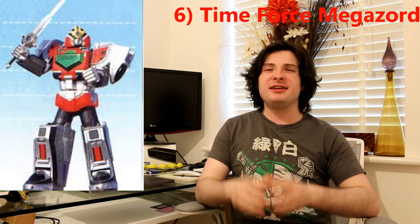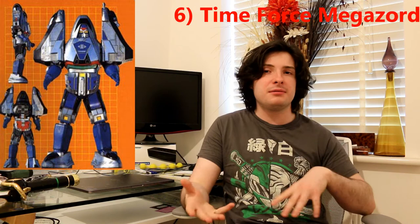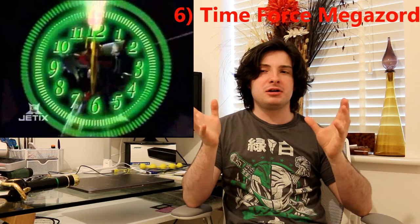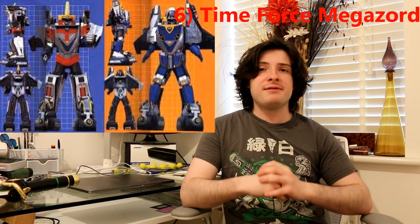At number 6 is the Time Force Megazord — and I know what you're thinking, of course this Megazord is going to be on this list, Time Force is my favorite series. But the Time Force Megazord has some really unique features. You have the Jet mode which causes hurricanes, a Blue mode with stealth and a blaster to weaken the monster, and a Red mode which is a warrior with a shield and sword. I love the clock element to the sword — the monster freezes and the sword becomes like the hands of a clock, closing tick-tock and slashing. Later in the series it combines with the Time Shadow Megazord to make the Shadow Force Megazord, which also has a Blue mode and a Red mode. The Time Force Megazord never gets boring.